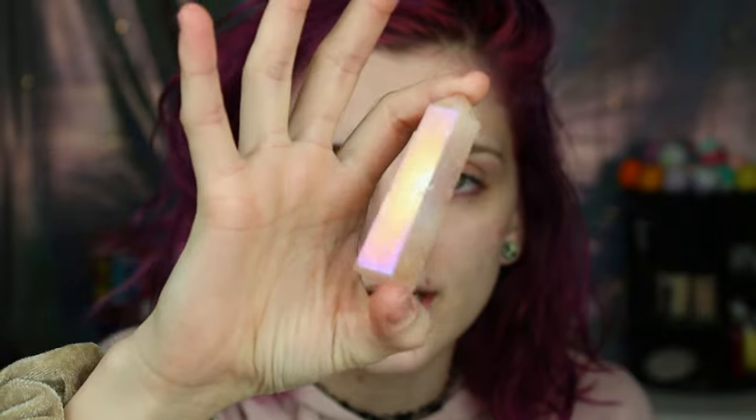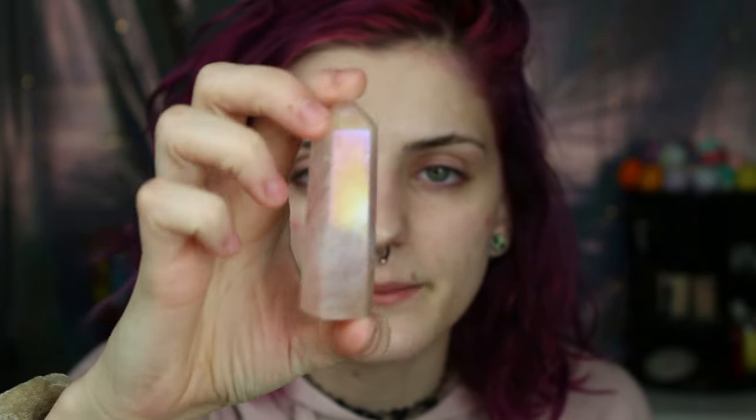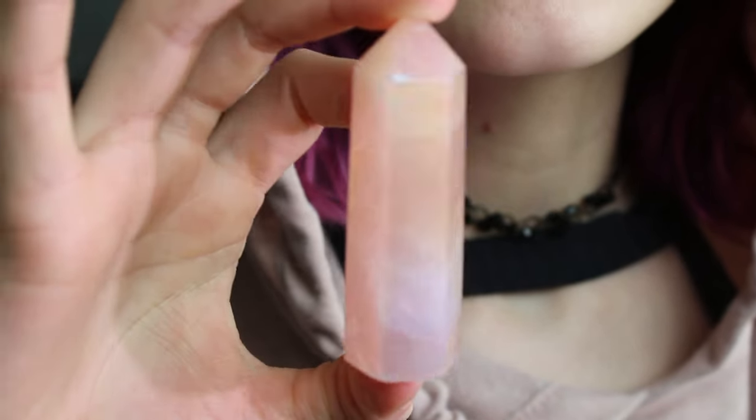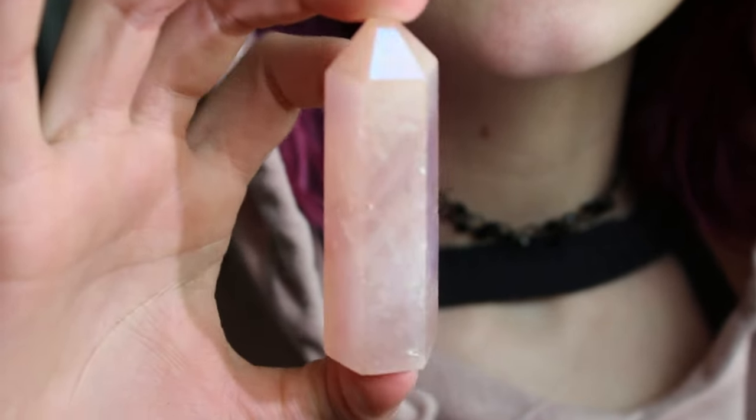I only have two towers — these are the other two that are staring at me because they're very tall. This is my rose quartz tower. I don't know if you can see the rainbow in there, but it is just amazing, so beautiful. It has a little natural crack in it and I love that.